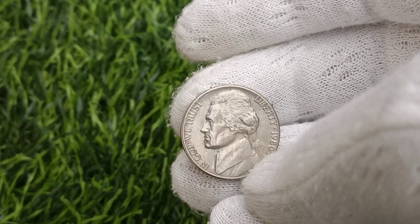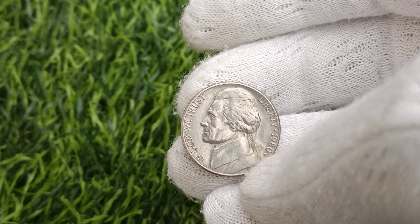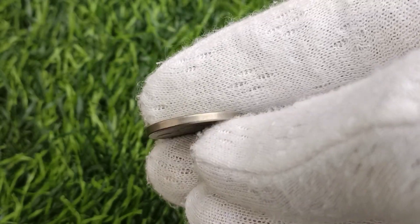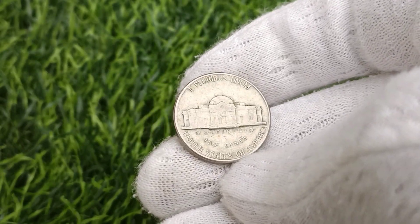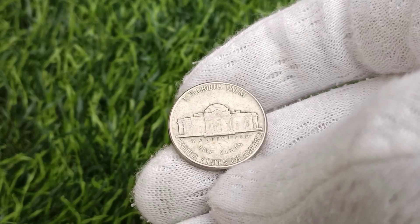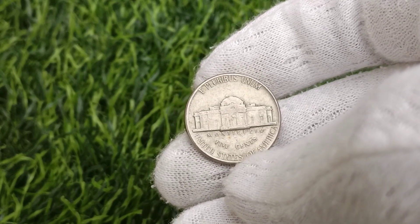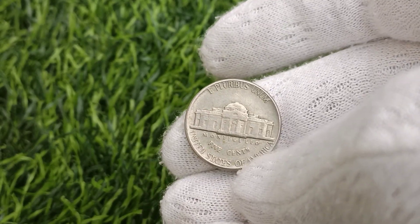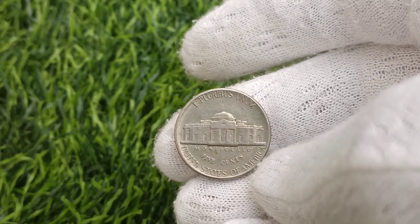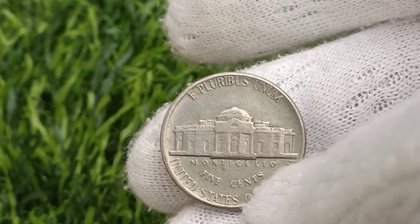For some collectors and investors, rare coins such as the 1980 U.S. Jefferson Nickel represent more than just a hobby — they serve as a potential investment opportunity. While no investment is without risk, rare coins have historically demonstrated long-term appreciation potential, with prices often outperforming traditional asset classes such as stocks and bonds. The key to successful coin investing lies in thorough research, careful selection, and patience, as well as an understanding of market dynamics and trends. While not every 1980 Jefferson Nickel will appreciate in value, certain specimens with exceptional rarity and historical significance may prove to be lucrative investments for those with a keen eye and a long-term outlook.